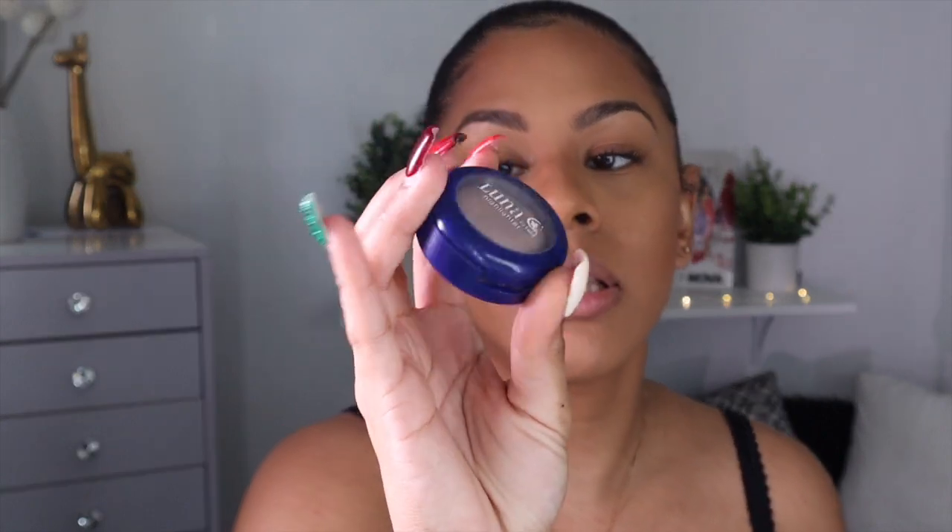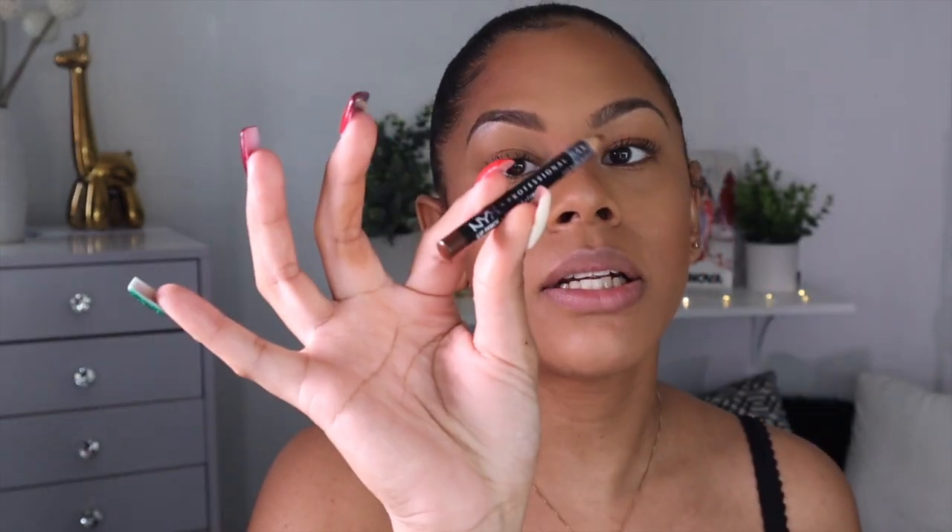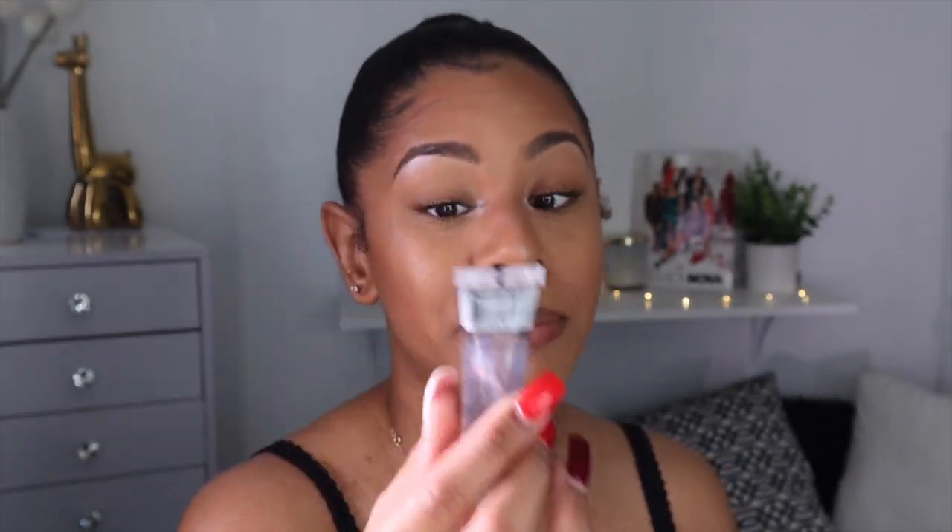Now I'm going in with this highlighter by Luna in the shade Calypso — it reminds me of a unicorn, it has like a purple tint. Then I'm going in with my NYX lip liner in the shade Toast. I also got this coconut oil lip gloss from the beauty supply store — I've been using it lately and my lips are so hydrated, soft, and smooth. And it smells amazing — it's freaking coconut oil!